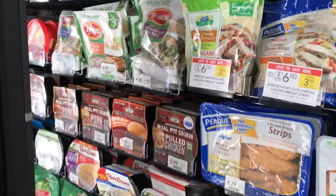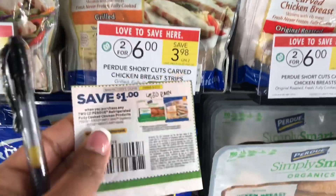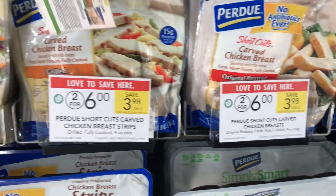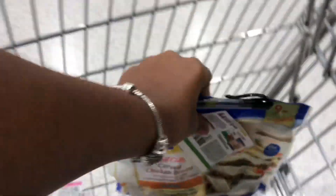I'm going to pick up these Purdue chicken breasts — they're priced at two for $6. I have a $1 off two coupon from the 6/30 RetailMeNot. They have grilled, original, and roasted varieties. I'm going to get the grilled; I had these last time and they were so good, even better with a coupon!